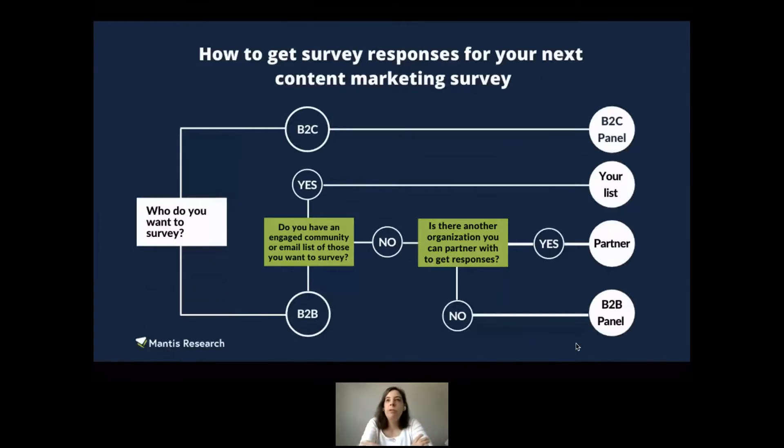Your third option — one I'd use with caution — is to use a B2B panel. I'm excited that Wynter and others are building credible B2B marketer panels, because this is a big gap in our industry right now. These panels are typically pretty expensive, so if that's your only option, I would definitely proceed with caution.